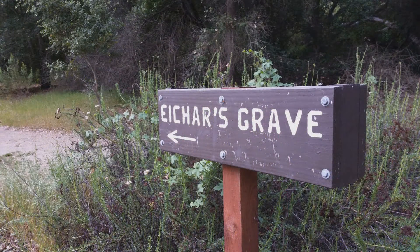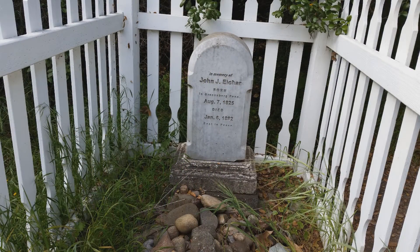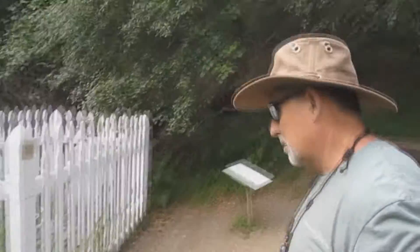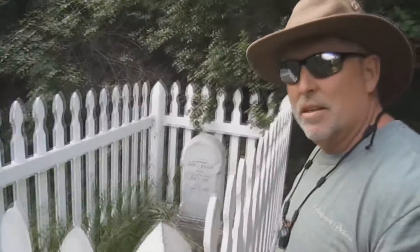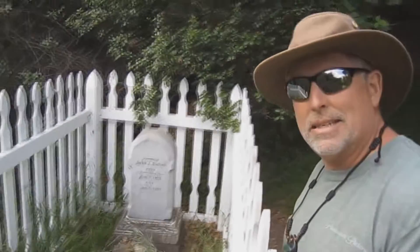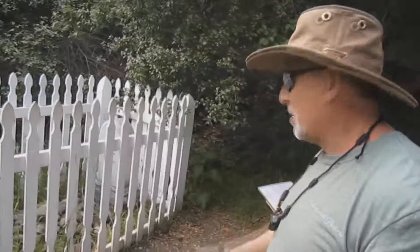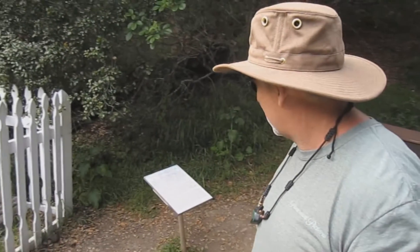We came to a sign that said 'Ichar's Grave.' So check this out — evidently this guy was born in 1825 and died here in 1882. They've got it set up as a little makeshift memorial and have marked his grave. There's a little plaque here that talks about Mr. Ichar. It's just a short ways off the main trail, so really, really easy to get to.